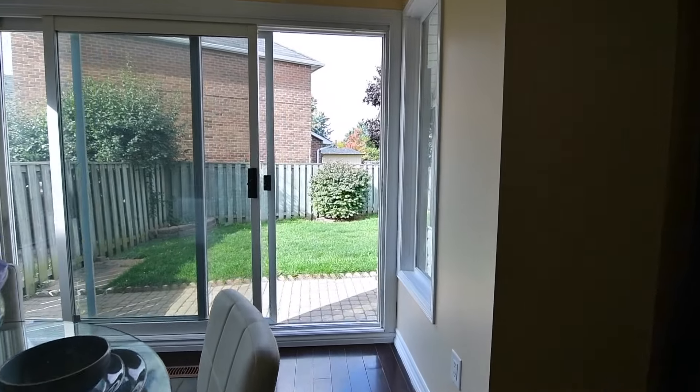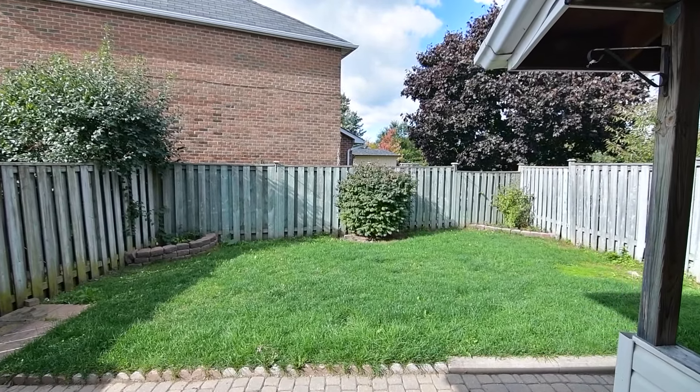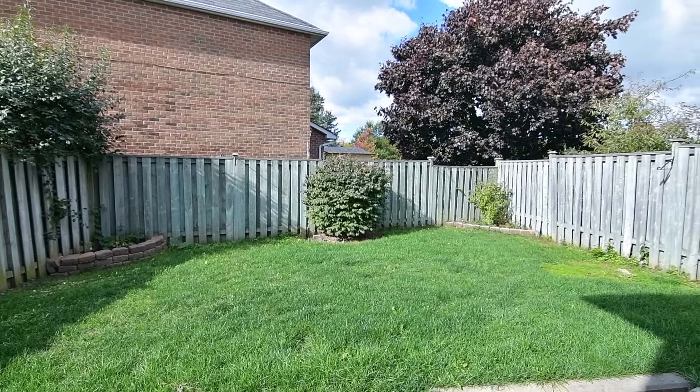Through a dining room flooded with bright natural light, the sliding door walkout opens onto an interlocked patio in the fully fenced yard, which has access to the lower level.